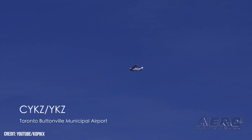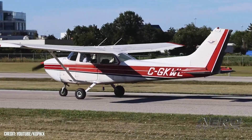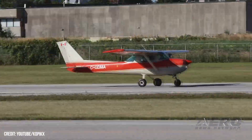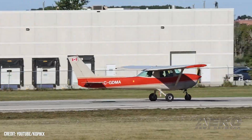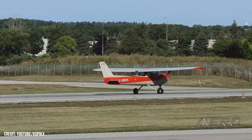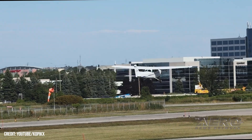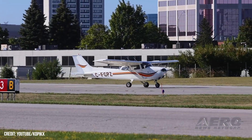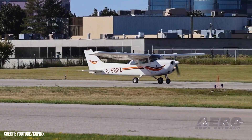Toronto's Buttonville Municipal Airport (YKZ) to close. In 2009, the owners of Toronto, Canada's Buttonville Municipal Airport, YKZ, made public their intentions to sell the airport to a property development concern. In May 2023, the facilities management formally announced Buttonville Municipal Airport would formally close on November 30, 2023, thereby displacing some two to three hundred aircraft, operators, and tenants. The owners of aircraft remaining at Buttonville near the end of November are apt to incur the cost of third-party trailering.